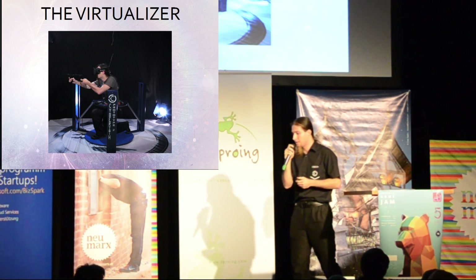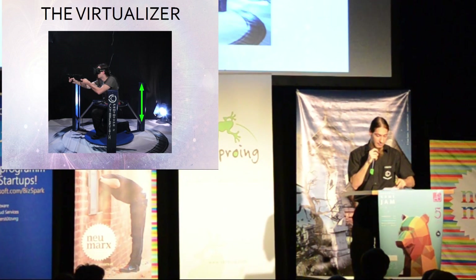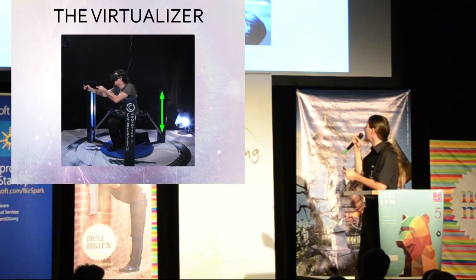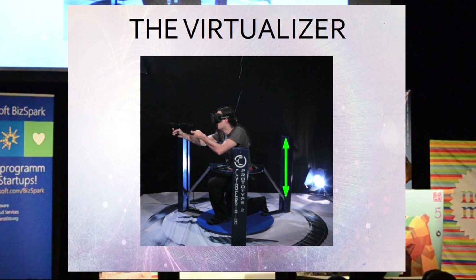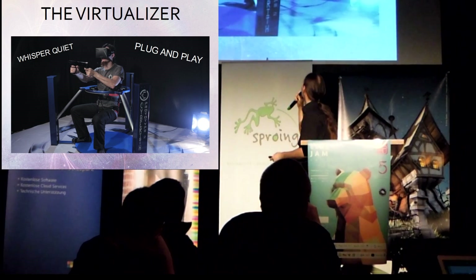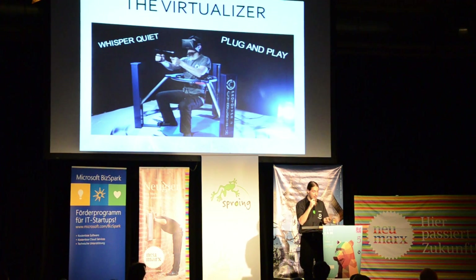The ring construction of the Virtualizer is vertically movable, which allows the user to crouch and to jump. Our sensor system detects crouching and jumping also in analog fashion, meaning there is no longer just one fixed crouch position on a button — you can crouch in every position, which is a huge enhancement for immersion. It is also possible to sit in the Virtualizer, which enhances immersion when driving a car, flying a helicopter, or in other situations where sitting is necessary.